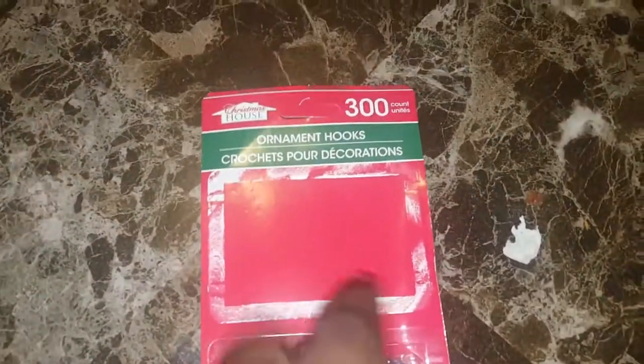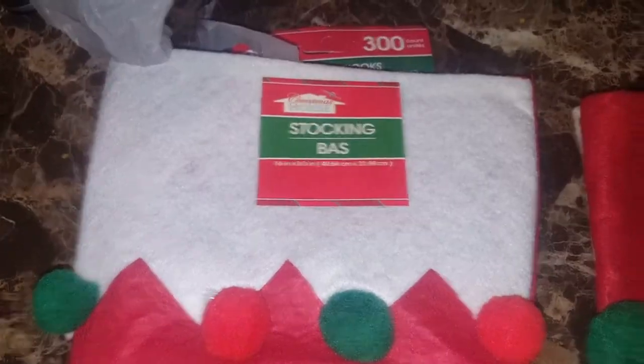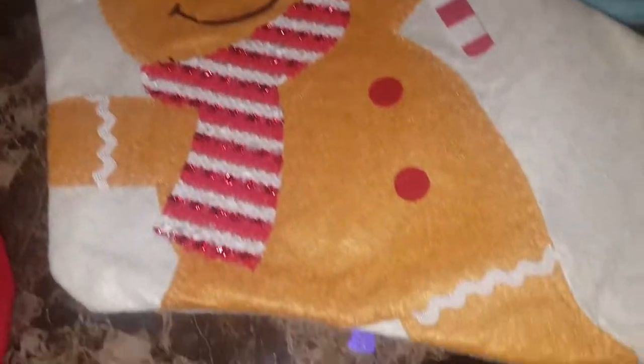It comes with 300 hooks, and as you can see I used some of them already. I also got the kids some stockings — we have a snowman stocking and a gingerbread stocking. We've got to put some things in there for them.